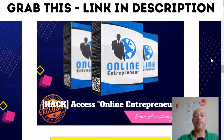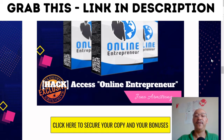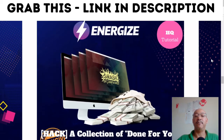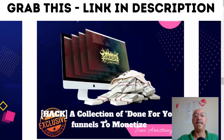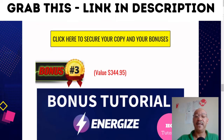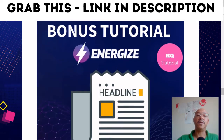Bonus number one is Online Entrepreneur, which is created by Jono Armstrong, one of the leading affiliate marketers out there. Then you've got bonus number two, which is a collection of done-for-you funnels to monetize, again by Jono Armstrong — and by the way, he is my mentor.